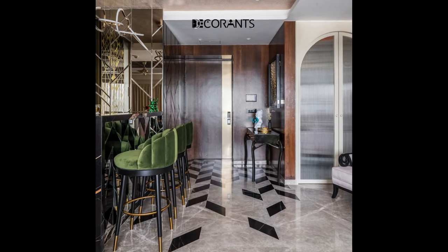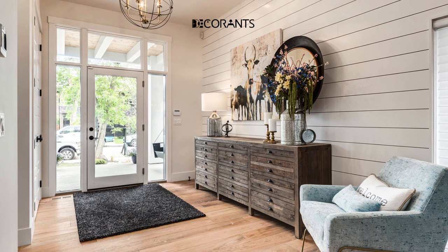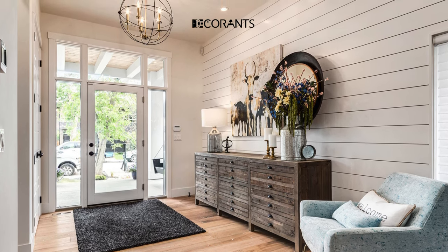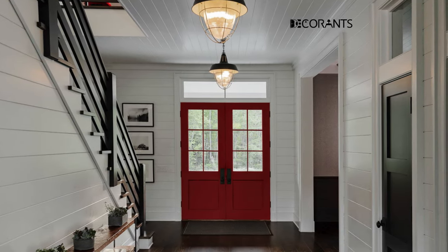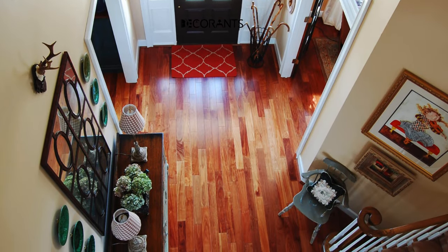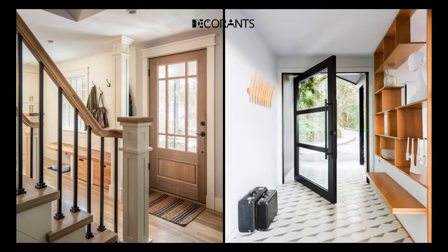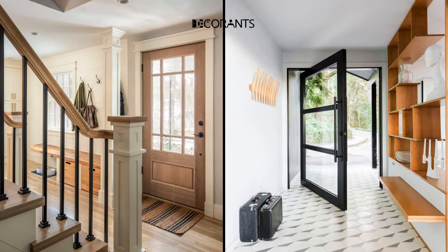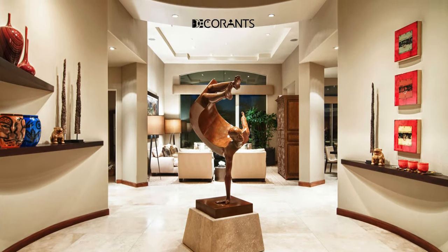Trick 3: Use hooks and shelves to organize your belongings. One of the biggest challenges that many people face when designing and decorating their entryways is how to organize their belongings, such as coats, hats, bags, shoes, keys, and mail. Having a cluttered and messy entryway can ruin the look and feel of your space. The solution is to use hooks and shelves to organize your belongings — they can help you store and display your items in a neat and convenient way, saving you space and time.